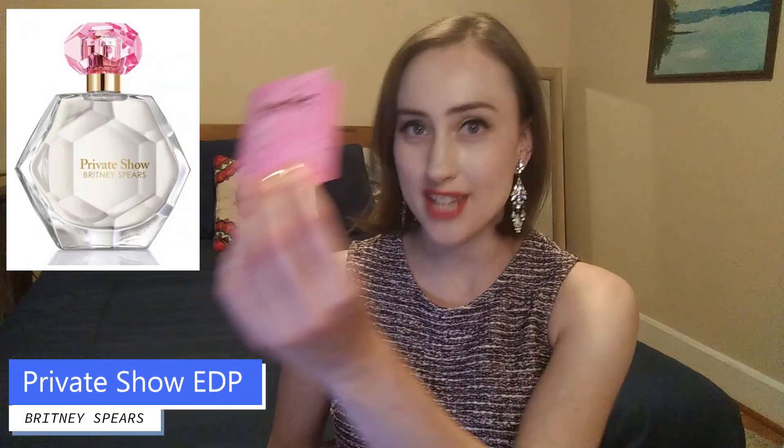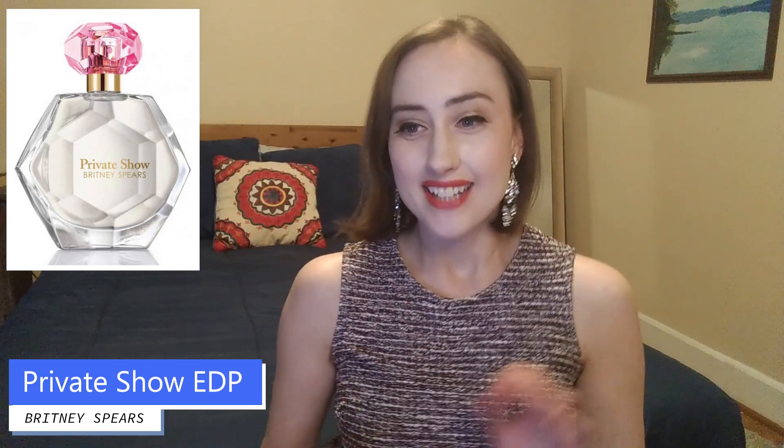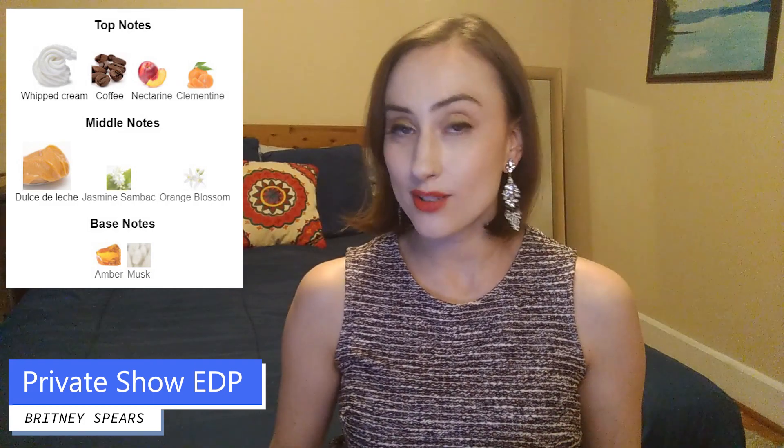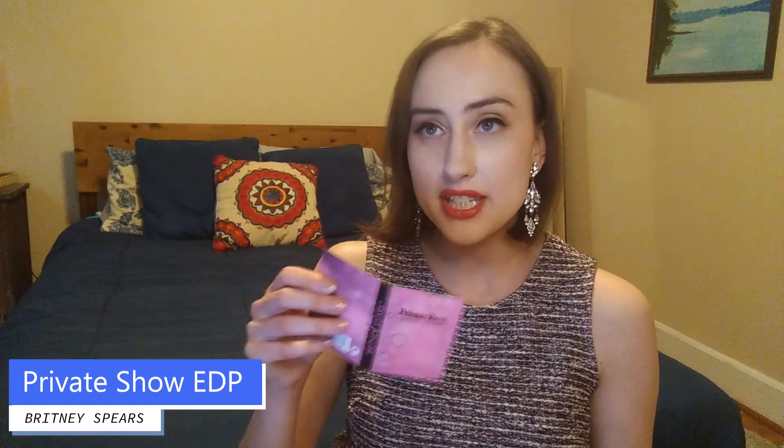The next one that gives me real bubble gum vibes is Britney Spears Private Show — I have a sample size here. The top notes are whipped cream, coffee, nectarine, and clementine. Middle notes are dulce de leche, jasmine, sandalwood, and orange blossom. The base notes are amber and musk.